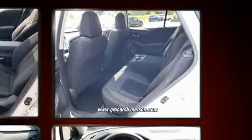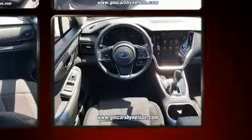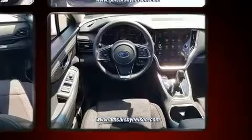Under the hood, you'll find a four-cylinder engine with more than 170 horsepower. And for added security, dynamic stability control supplements the drivetrain.